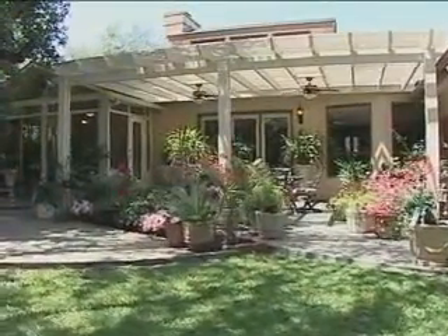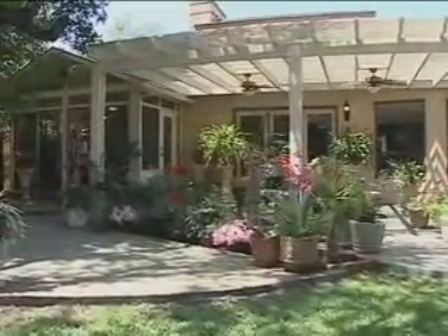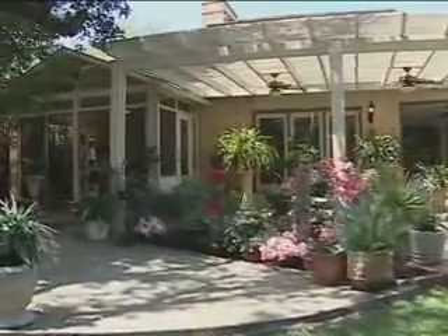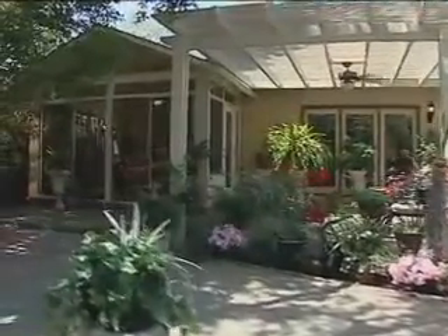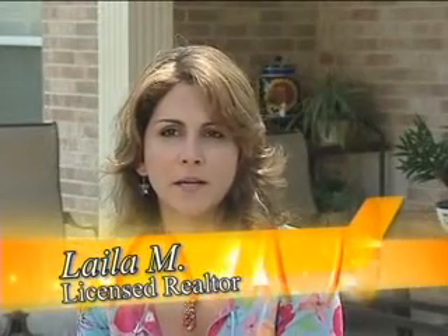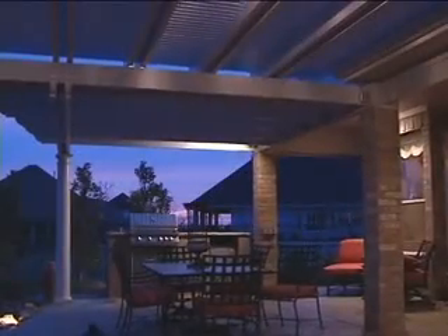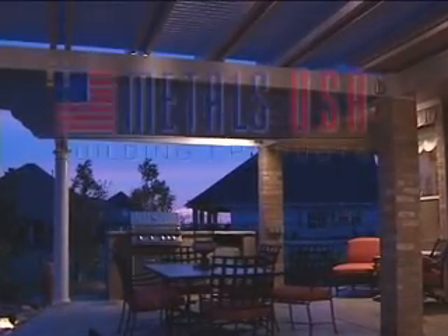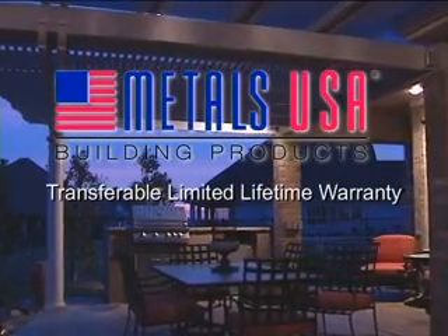We realize that your home is one of the biggest financial investments you will ever make. That is why professional installation with licensed and insured professionals is the best choice for the future resale value of your home. I show so many homes in the area and as soon as my buyers see that there's been a patio cover or an enclosure, that puts them on the top of the list — they see added value. Plus, your installation is fully backed by Metals USA and is covered by a fully transferable limited lifetime warranty.